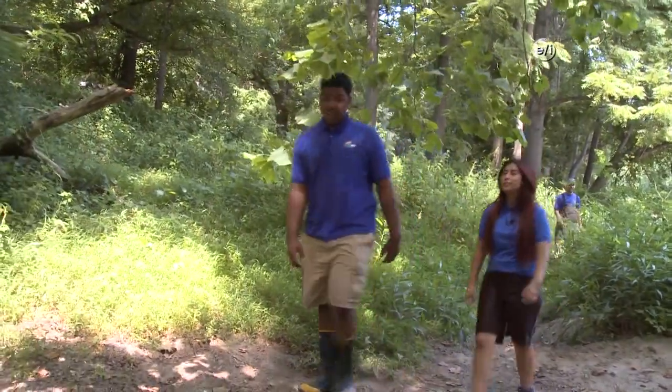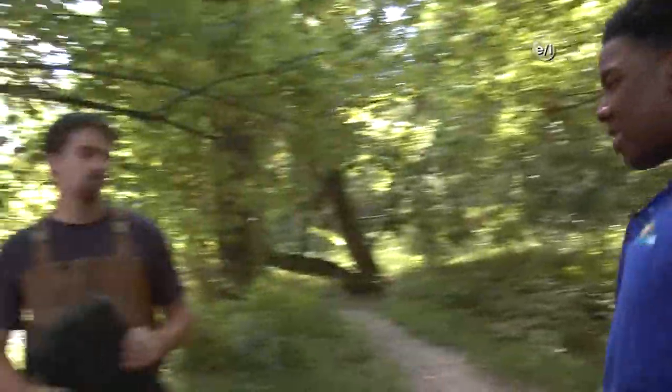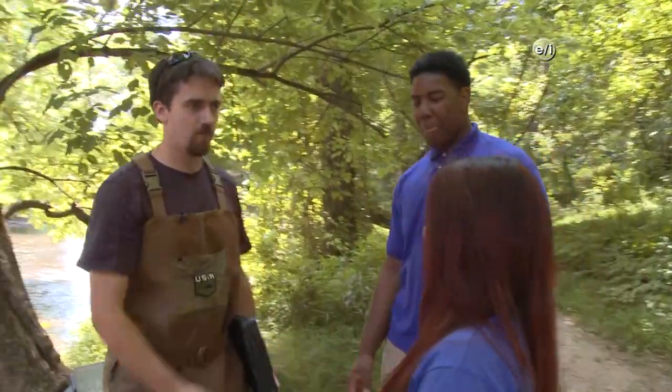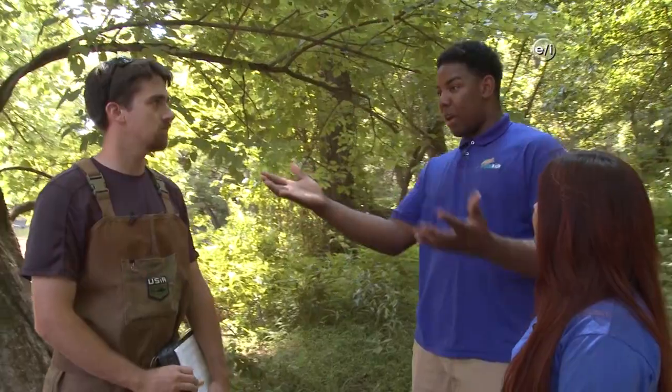All right, Rachel, keep an eye out for William. Look, he's over there. Hey William, hi there, how are you? It's good to see you. Nice to meet you. I'm Jeremiah. Hi, I'm Rachel. So we're out here on the Patapsco River, and I see everybody out getting ready to electrofish. Why are you guys doing that, exactly?